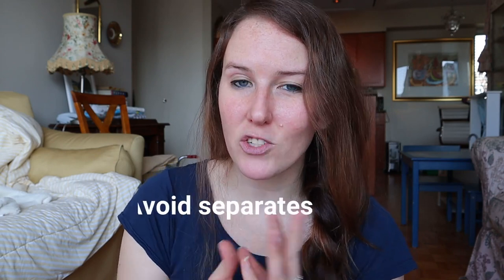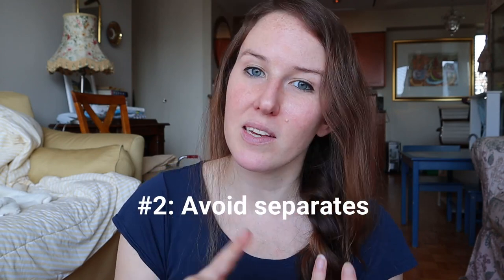Speaking from experience, I would definitely recommend avoiding separates — dressing your baby in separate pants, shirts, and socks — because a grabby baby will pull these things off, especially socks and shoes. They get lost on your travel day, and then your baby's left with cold feet. I find personally that it's easiest to keep it simple with a onesie. You have enough to worry about managing on your travel day than to worry about losing separates along the way.